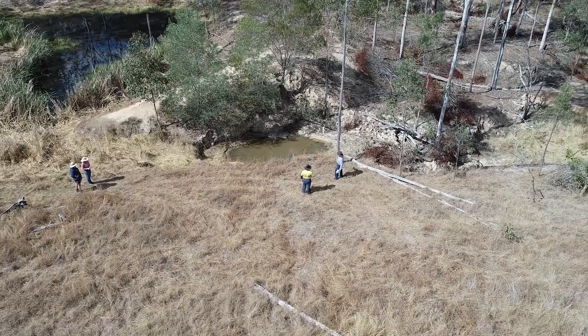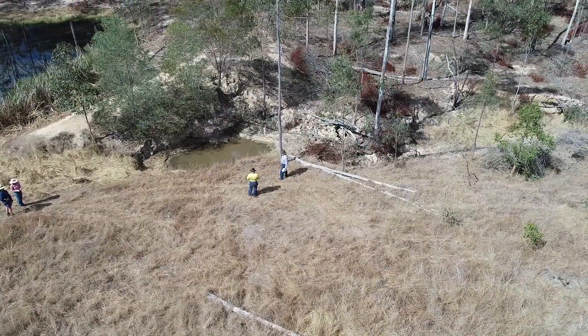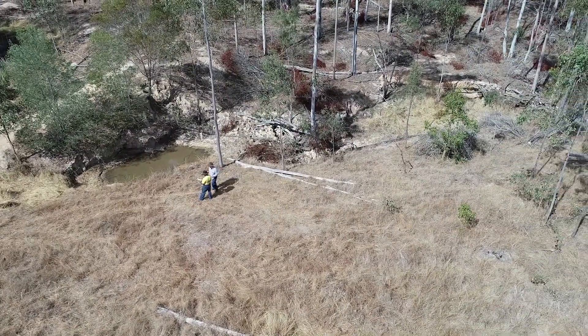There was a big washout just from the downstream side of the bywash back up to the wall and it was about to break through into the actual dam. If you don't do anything about it, it's just going to continue to get worse.